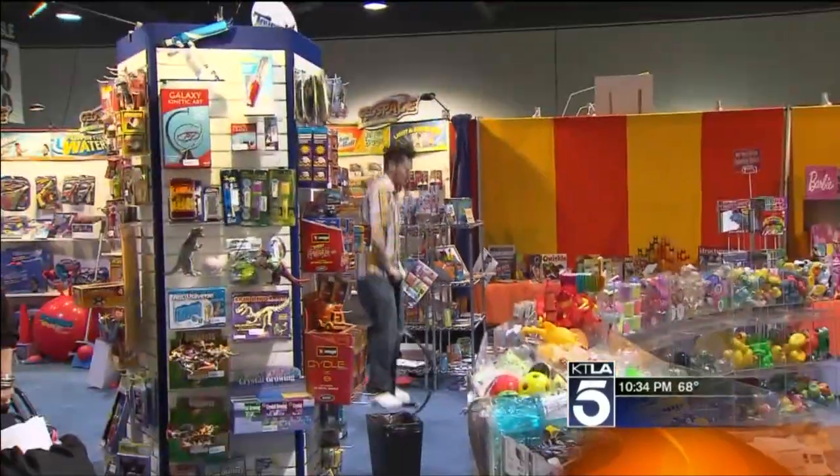Mosey down these aisles and you're not going to find the next big thing at Toys R Us. This show is all about specialty toy shops — mom and pop toy makers like Bernie Miller here. "I think this is the year we're actually going to make some money."